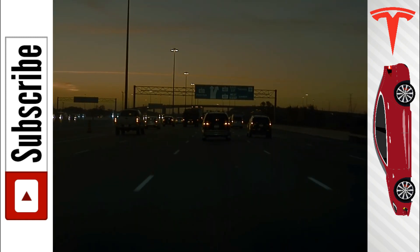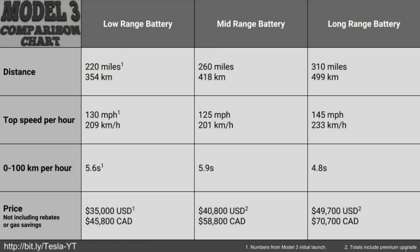I do have a chart I'm going to pop up now. Let's go through it real quick. Distance: low range is obviously the lowest, mid-range in the middle, and long range the farthest distance. The ones that really get me are the top speed and the zero to 60 mph time. The numbers I got for the low range are from the initial launch of the Tesla Model 3, when they gave out around 19 or 20 cars to employees. I expect these numbers to change slightly when it's released — it wouldn't make sense for the low range battery to have better specs than the mid-range.